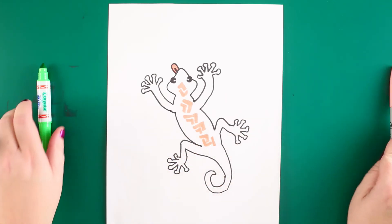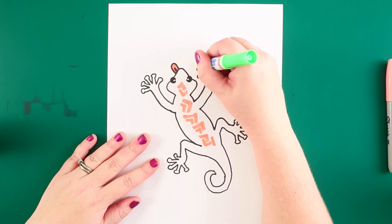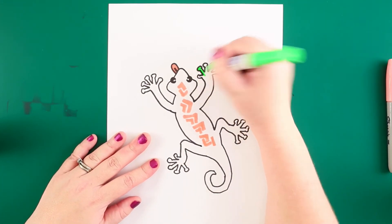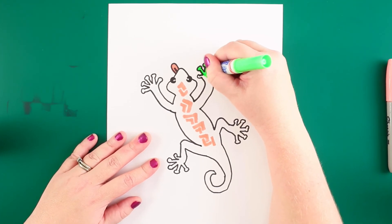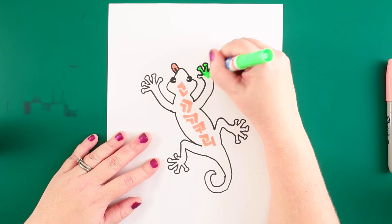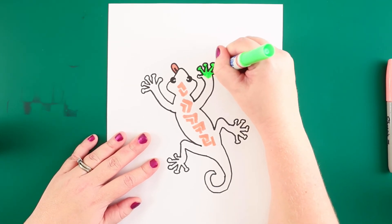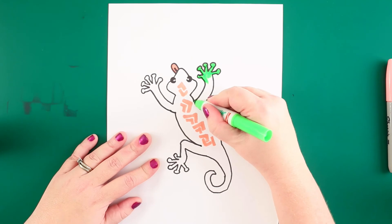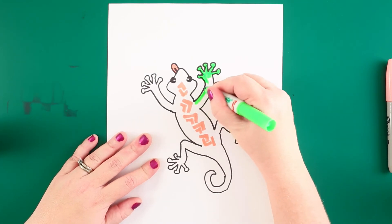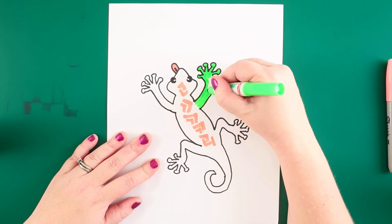When I was learning about geckos I found out they communicate with each other by making a bunch of weird noises. Some people say they sound like chirps like birds, some think they sound like crickets, and a lot of people think they sound like dogs — they make barking noises. It's kind of interesting!